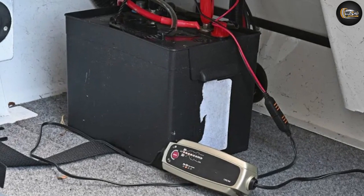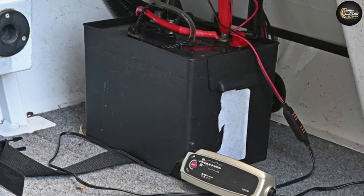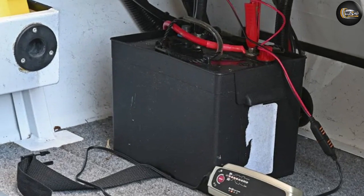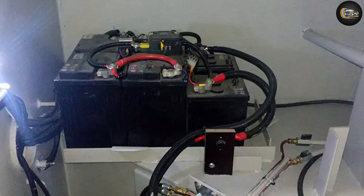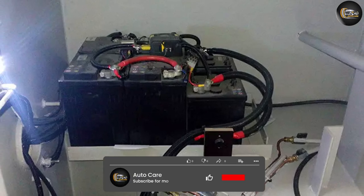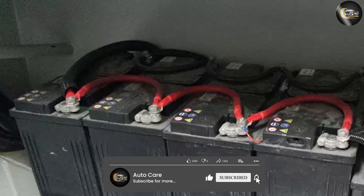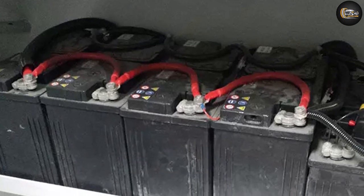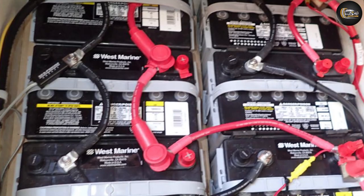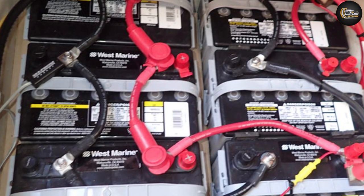Marine batteries are asked to perform a more diverse set of tasks. While they are often required to start engines — typically smaller ones than those in the average automobile — their job continues after firing things up. These batteries need to provide enough juice to keep the lights running, the gauges functioning, and any pumps or other boat accessories fully operational. This means they must offer a long drawdown on power before emptying out.